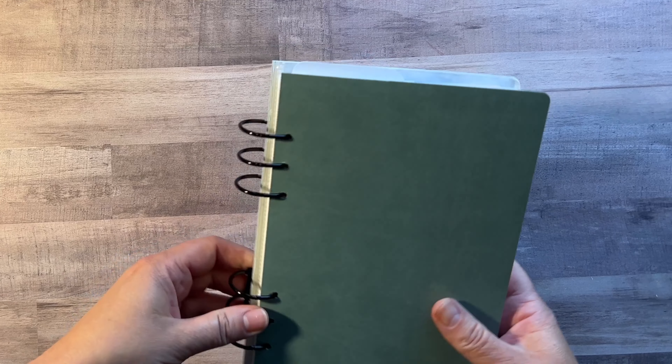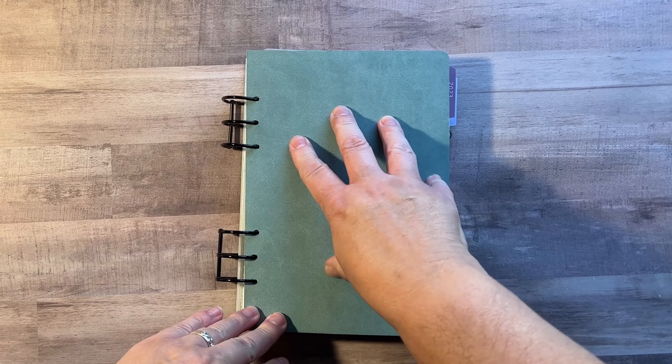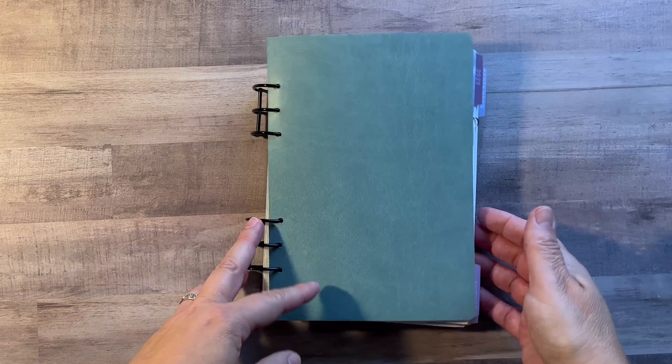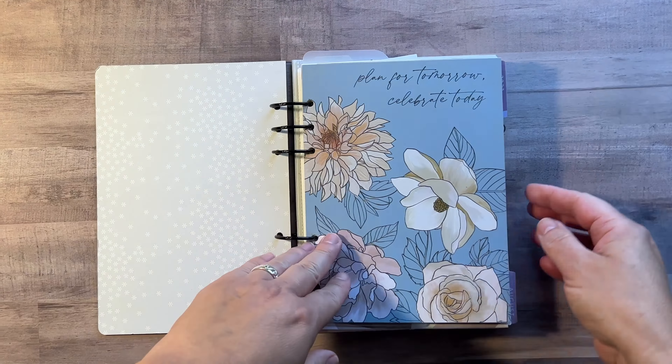This is the planner I've been using. It's a ring and a coil, A5, on these kind of rings, and I punched a vegan leather cover which I cut down to make my cover. I like this because you can put it back on itself, not like the agenda where you can't. So this has been working good for me.